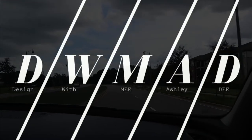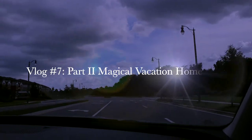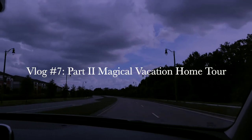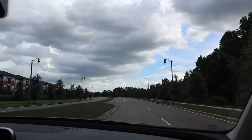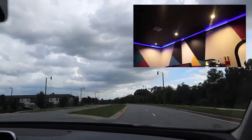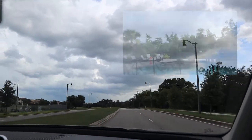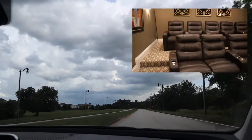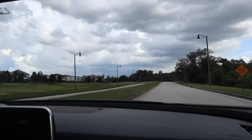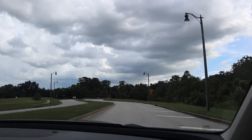Welcome back to Design With Me Ashley D. Today we are going to our magical vacation home again. This time we are staying at a different home — a nine-bedroom house with two game rooms. It also has a pool, a hot tub, and a movie theater. It's the same setup except this time we get one extra bedroom, so you guys are in for a treat today. Stay tuned.